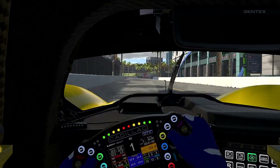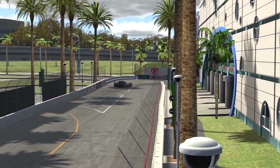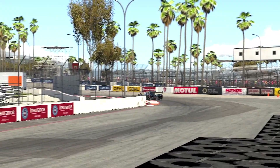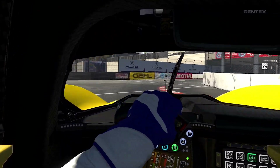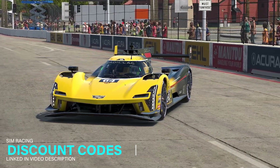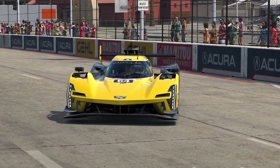Driving the Cadillac V-Series R is a compelling endeavor that shouldn't be missed. With demanding driving dynamics that put your skills to the test, it adds a layer of realism and excitement that makes the experience truly engaging. While its roar sets the audio benchmark in the game, its complexity and nuance keeps you on your toes. As it joins a competitive lineup in iRacing's GTP class, this car offers a unique experience, so for those seeking a challenging yet rewarding driving simulation, the V-Series R proves to be an essential drive.